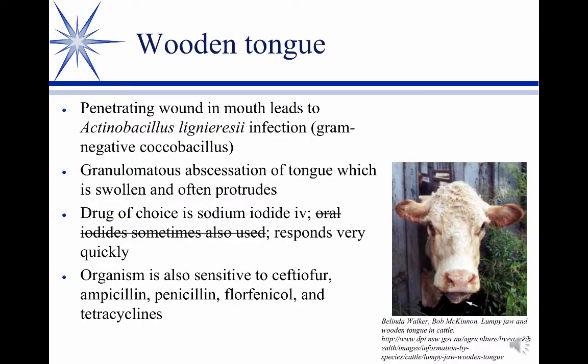One condition we can do a lot for is wooden tongue. You can see the tongue sticking out — it's protruding, and literally it feels like a piece of wood. It's a very hard, granulomatous abscessation of the tongue. Sodium iodide IV is our drug of choice. We don't know exactly why it works, since we don't consider it typically antibacterial — maybe it's immune modulation, maybe anti-inflammatory — but they respond very quickly to sodium iodide. If you don't have sodium iodide, there are a variety of other antibiotics you can use, put in the water.